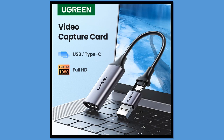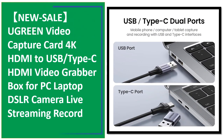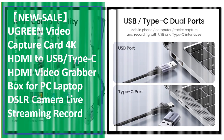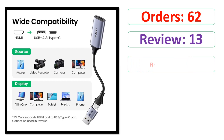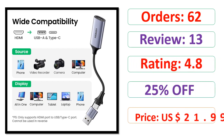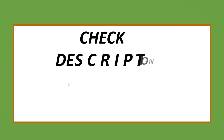Number 1. Orders. Review. Rating. Percent Off. Price. Check the description below for the product link.